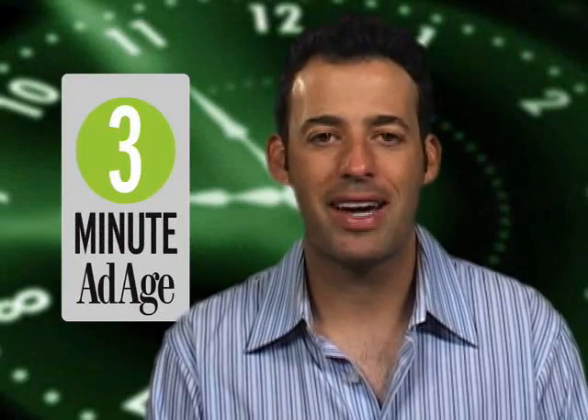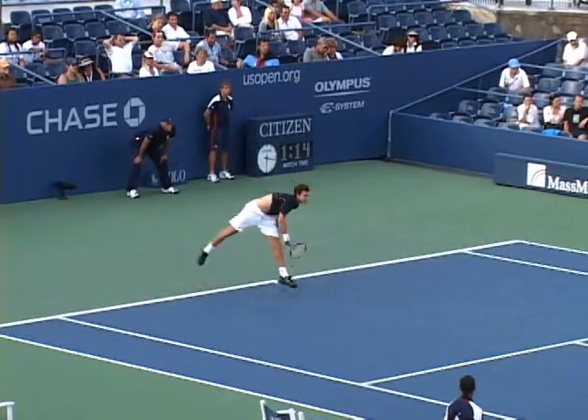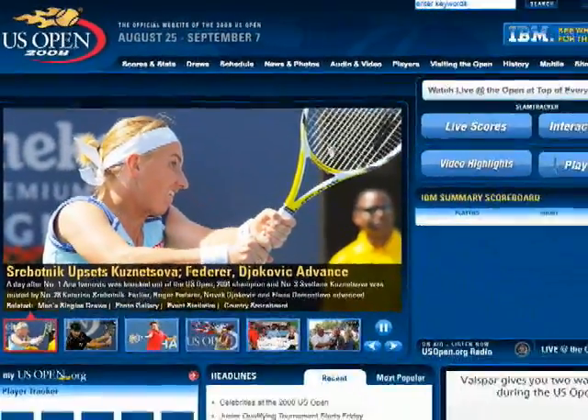Hello, I'm David Azar and this is 3 Minute Ad Age, your daily video news show. Today we're going behind the scenes at the US Open to see how the United States Tennis Association is using its website to expand its audience.